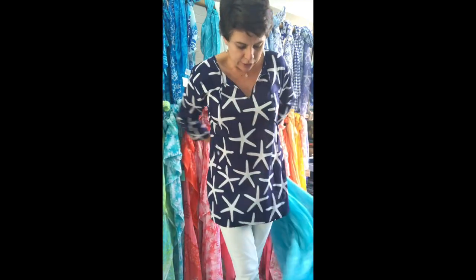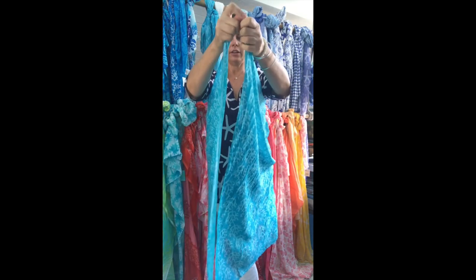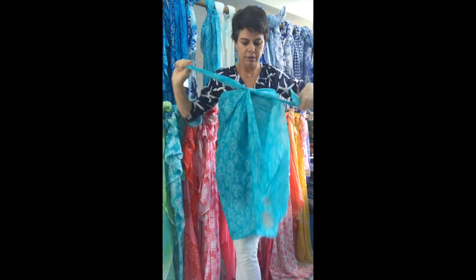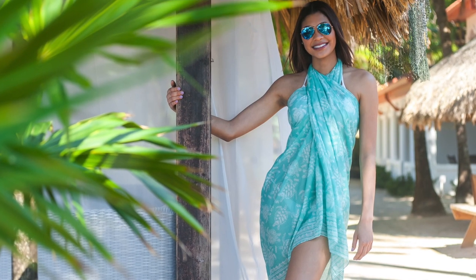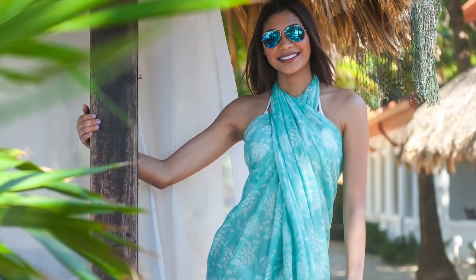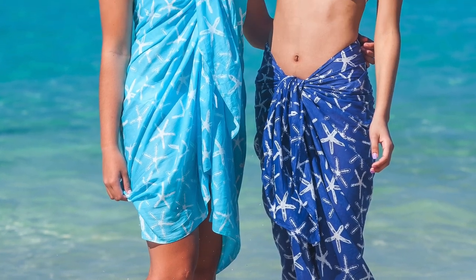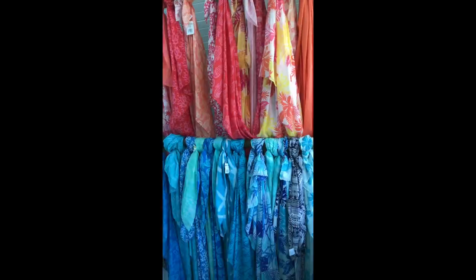What else can you do with it? We tie it as a dress. In that instance, you take the very ends, center it behind your back, tie it in a knot in front, and then go up around the neck to create a little halter dress. It's very simple to tie. You put that on over your swimmers if you're on the beach. Doesn't look so good over my starfish tunic, but you get the idea.